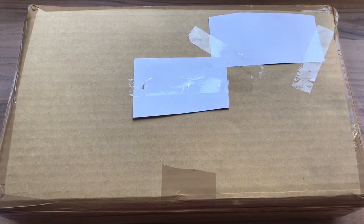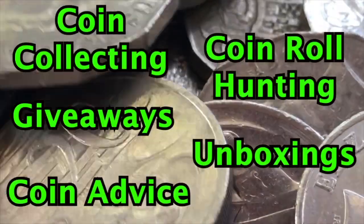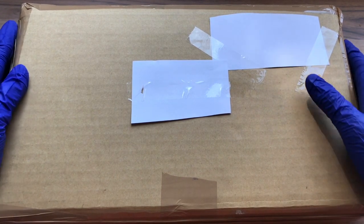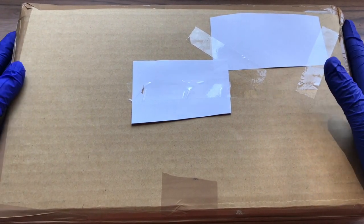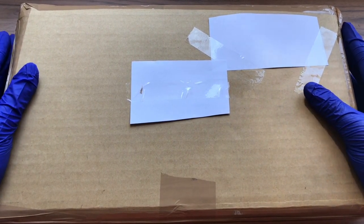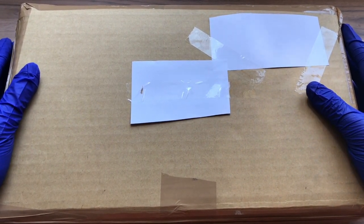We are unboxing over 5kg of Predecimal Australian Copper Coins from eBay. Hello everyone, this is the Australian Coin Collector and welcome to my channel. If you are new here, please subscribe and hit that notification button. Today we will be unboxing over 5kg of Australian Predecimal Copper Coins.